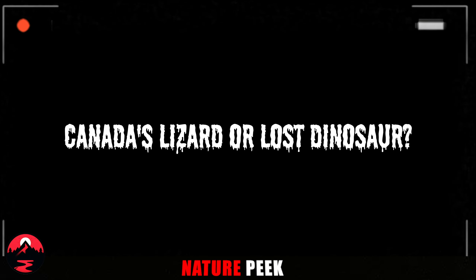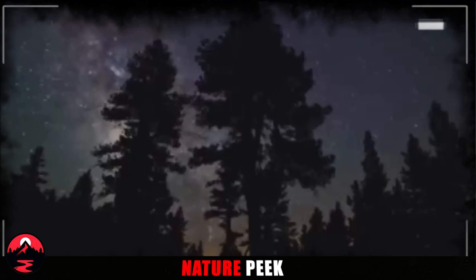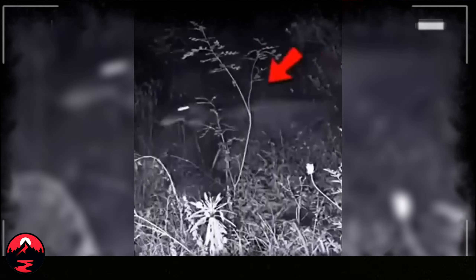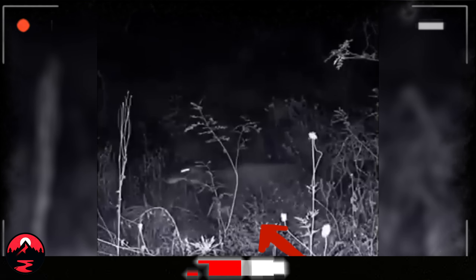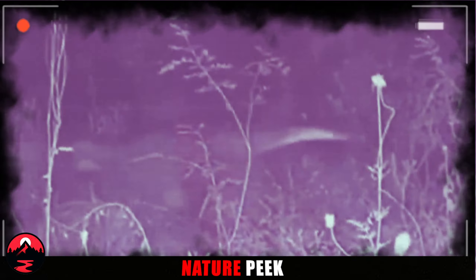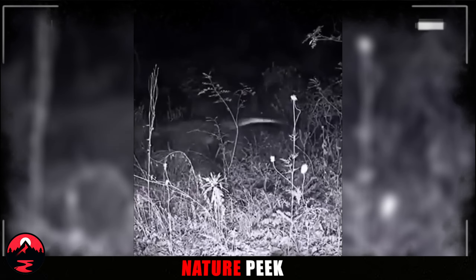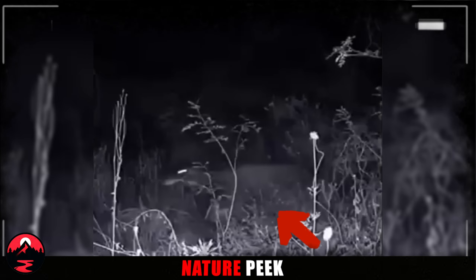Canada's Lizard or Lost Dinosaur? Hold on to your hats. Our next mystery zooms in on Canada, where a camera captured a puzzling critter. It darts through bushes like a lizard, but a closer look reveals something odd — two legs and two short arms, plus a head that looks suspiciously like a velociraptor. Is this a real-life dinosaur lost in the woods, or maybe some impressive special effects? Share your thoughts in the comments — is this the real deal or a cleverly crafted hoax?